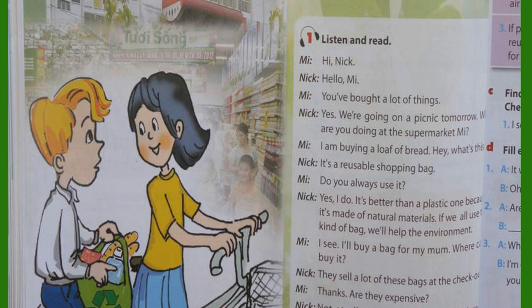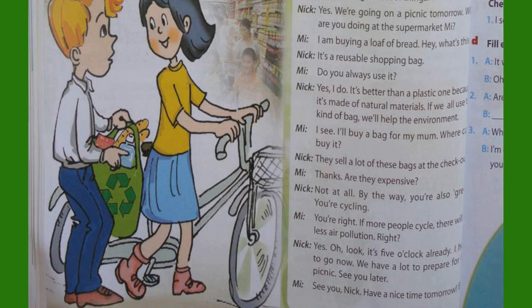If we all use this kind of bag, we'll help the environment. I see. I'll buy a bag for my mum. Where can I buy it? They sell a lot of these bags at the checkout. Thanks. Are they expensive? Not at all. By the way, you're also green — you're cycling! You're right. If more people cycle, there will be less air pollution. Right?